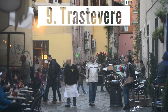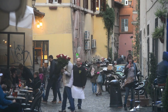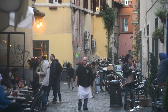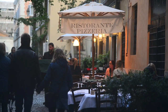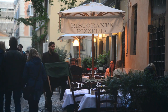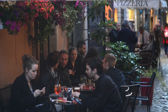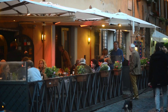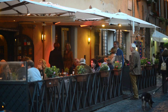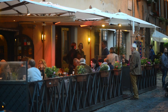Number nine: Trastevere. With its old-world cobbled lanes, ivy-clad facades, and bohemian vibe, Trastevere — which means 'beyond the Tiber' — is one of Rome's most vivacious and characteristically Roman neighborhoods. Walking through Trastevere's winding cobblestone alleys is a charming experience, especially at night when the streets come alive with crowds swarming fashionable restaurants, cafes, and bars.